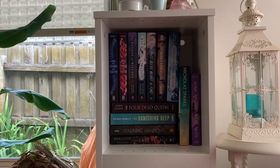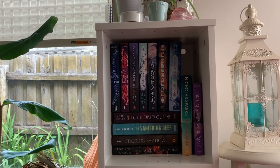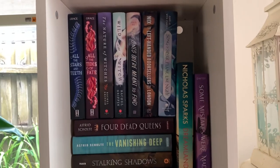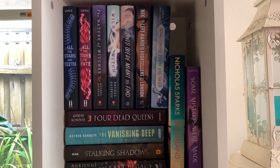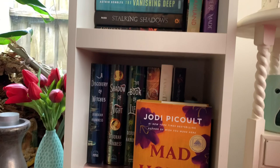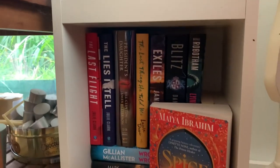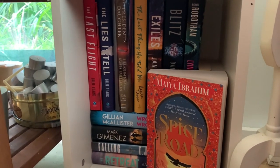Over on this bookshelf, which is directly opposite the first bookshelf I showed you, are all these YA fantasies and they're the smaller type books as well. Then over here I've got some more fantasy, and below I've got the contemporary fiction and thrillers.